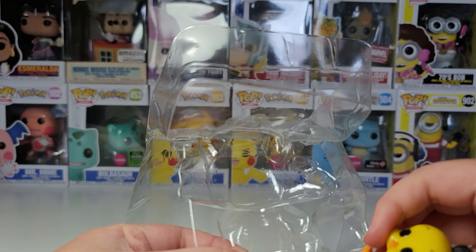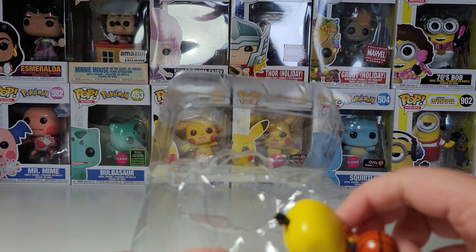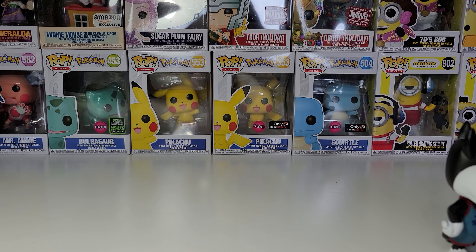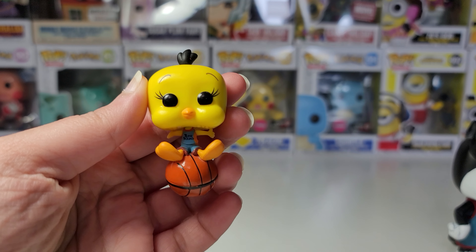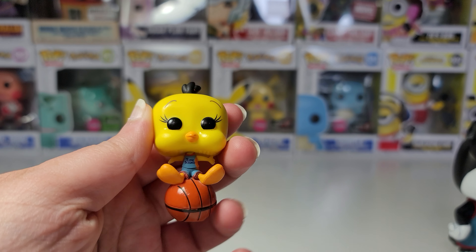Tweety is kind of a little bit harder to get out. I might just have to get a scissor and cut this. Now that my unpacking struggles are over, here is Tweety.